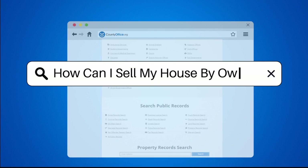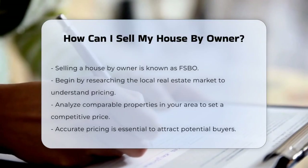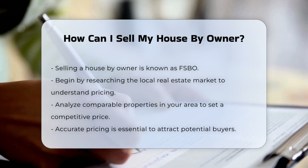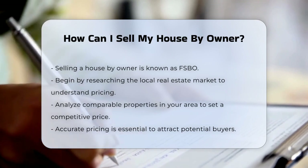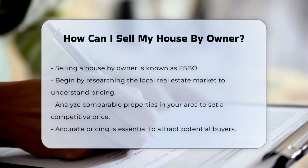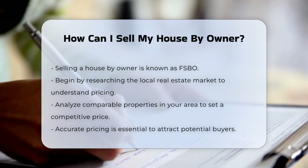How can I sell my house by owner? Selling a house by owner, commonly referred to as FSBO, requires careful planning and execution. Begin by understanding the local real estate market. Research comparable properties in your area to set a competitive price. Accurate pricing is crucial to attract potential buyers.